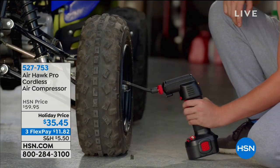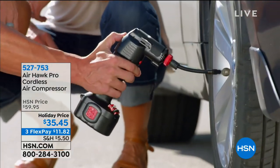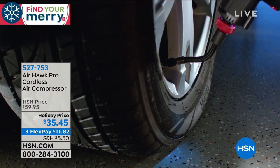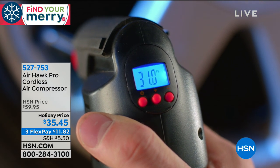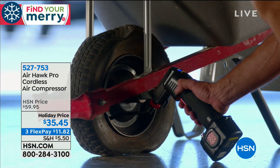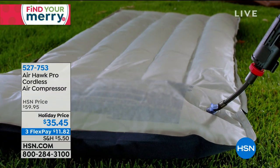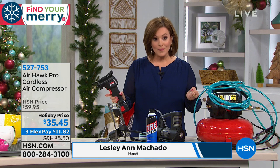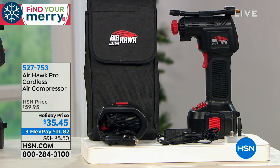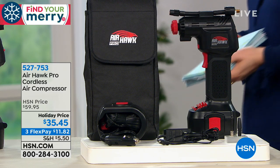Consider me a Santa's elf — I'm going to help you find cool gifts for people still on your list. We're looking at a bestseller here at HSN: the Airhawk Pro Cordless Air Compressor. A nifty little doodad for your toolbox or glove compartment for instant fill-ups — tires on your car, bike tires, sports equipment, ideal for RVs and campers. It is powerful, handheld, and it's actually a real compressor that automatically shuts off when whatever you're filling reaches its limit.